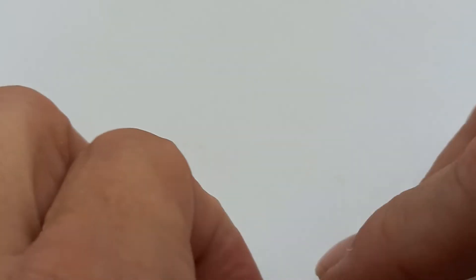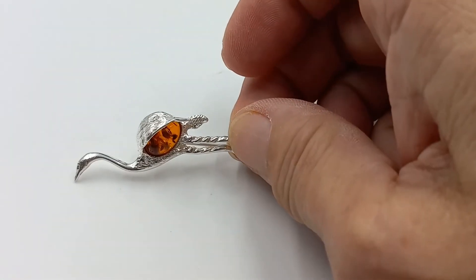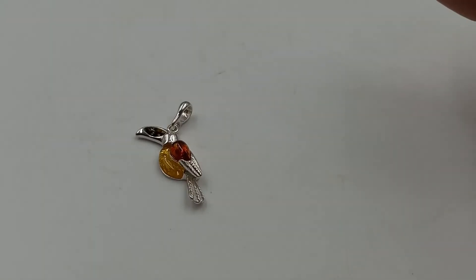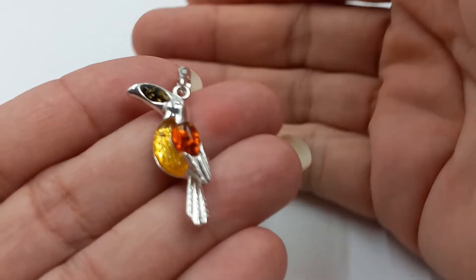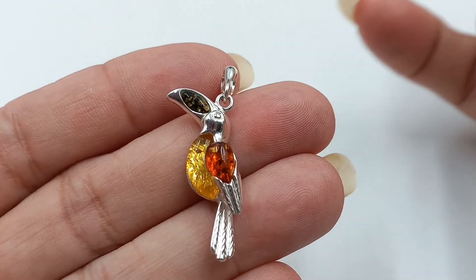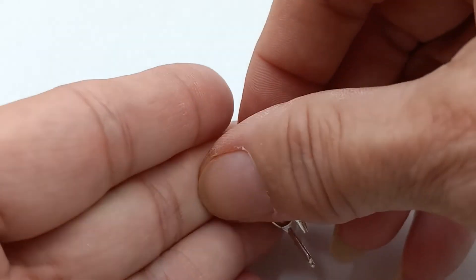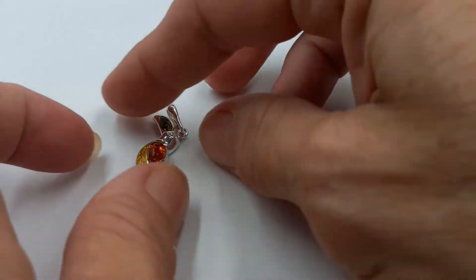Let me know in the comments what you think he is — do you think he's a crane? This next bird I know is a toucan. It is sterling silver with all three colors — the green, the yellow, and beautiful Baltic amber. Here is his back — he is a pendant and a beautiful bird.